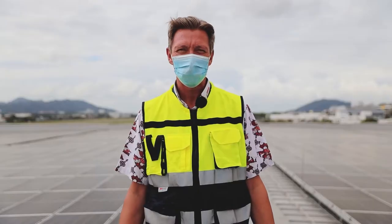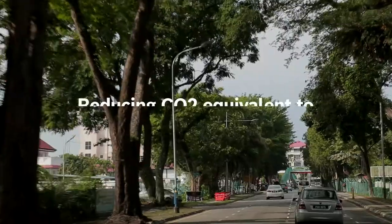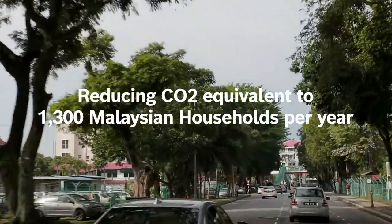These panels produce power which reflects 20 percent of our consumption, and is an equivalent of about 1,300 households in Malaysia.